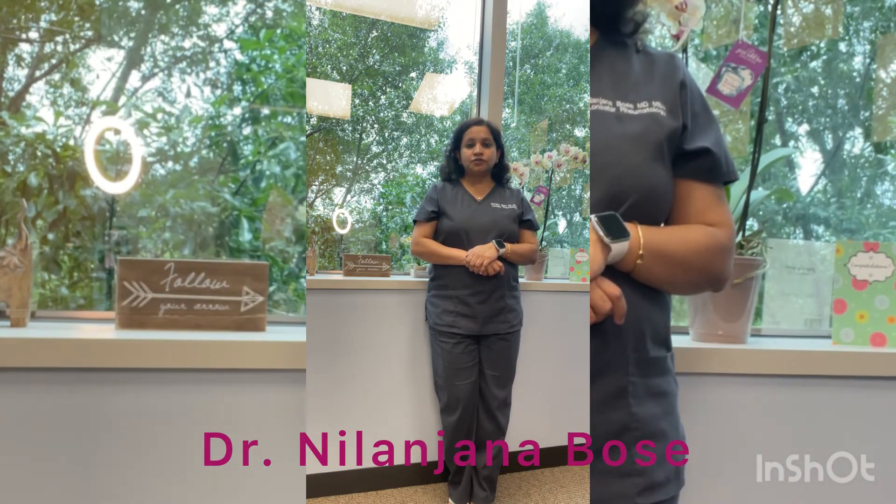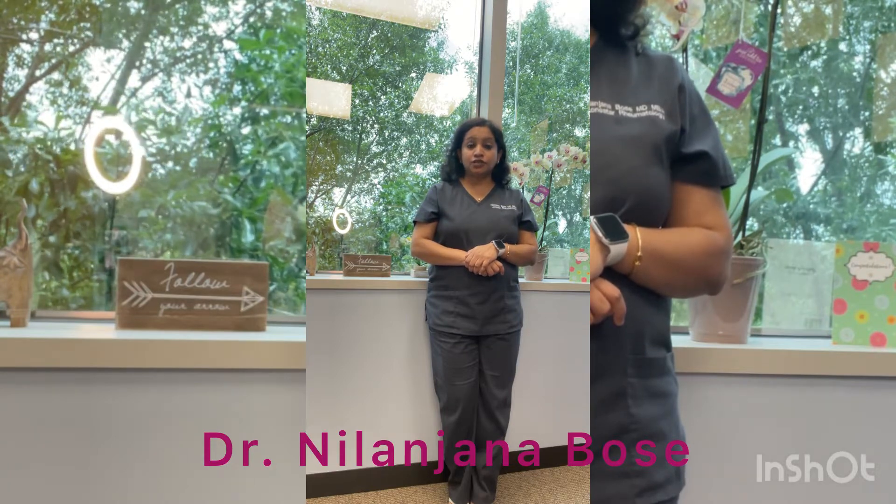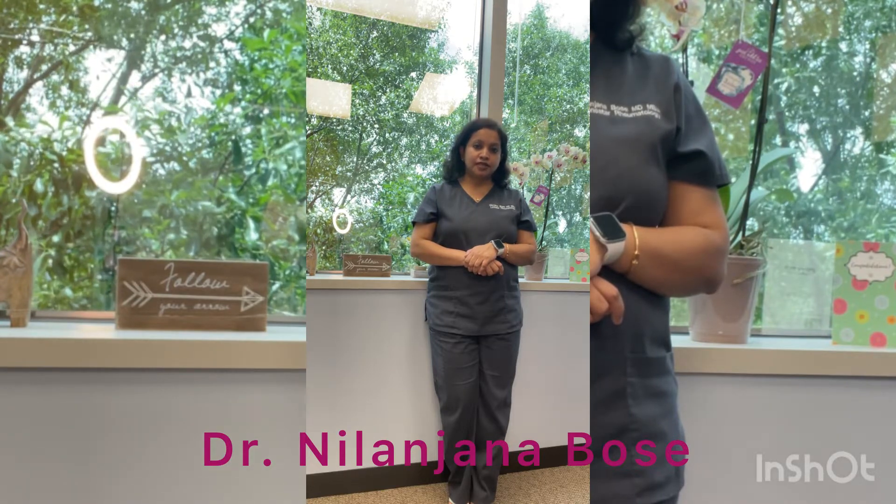Long term, we have to make sure that there are no vision issues with patients starting Plaquenil. Plaquenil can sometimes cause pigmentation in the retina.